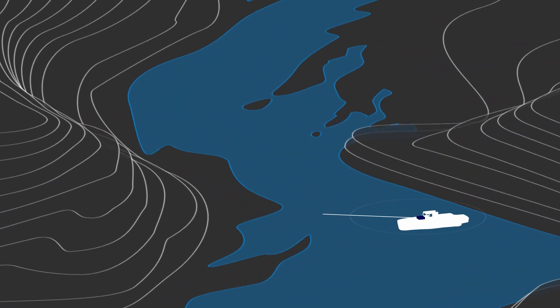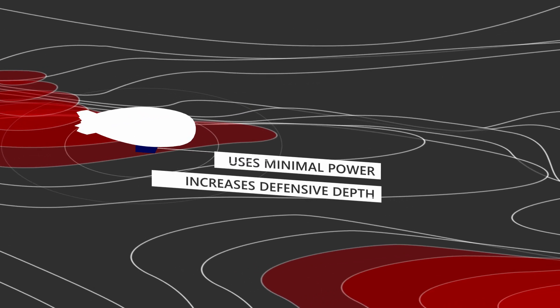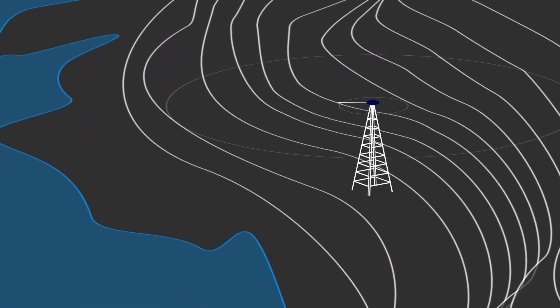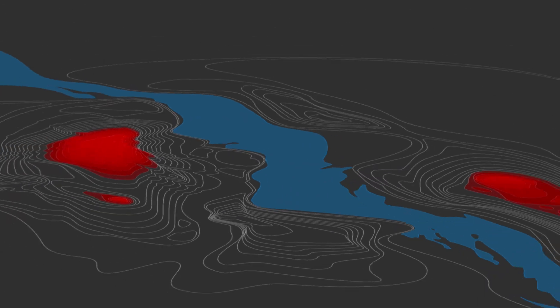HiPointer is lightweight, efficient, and compact. It uses minimal power while increasing defensive depth by maintaining a lower probability of intercept and detection, providing unwavering performance at the best value price point.